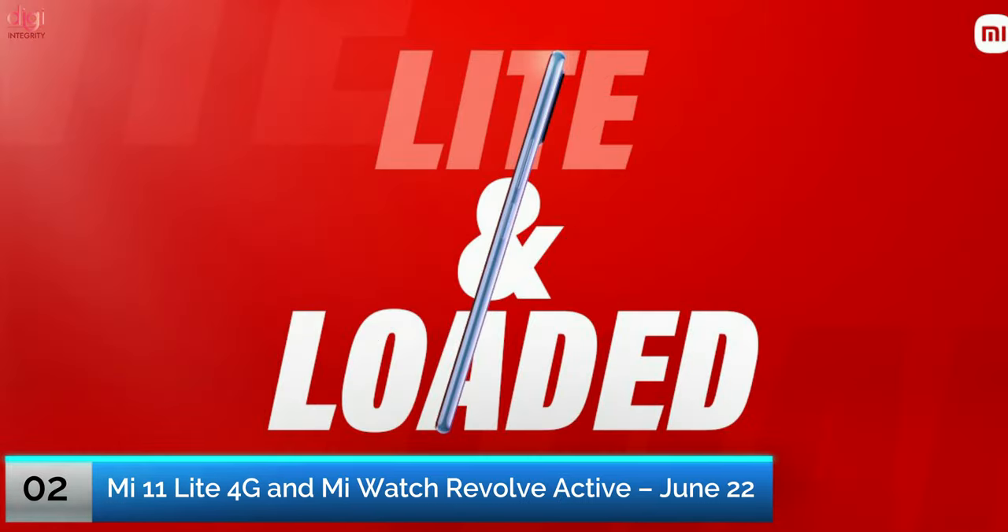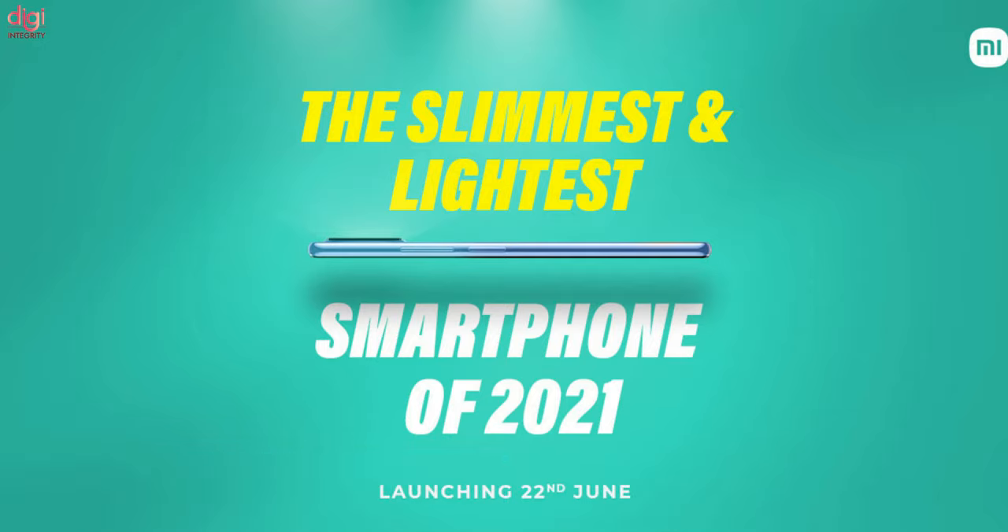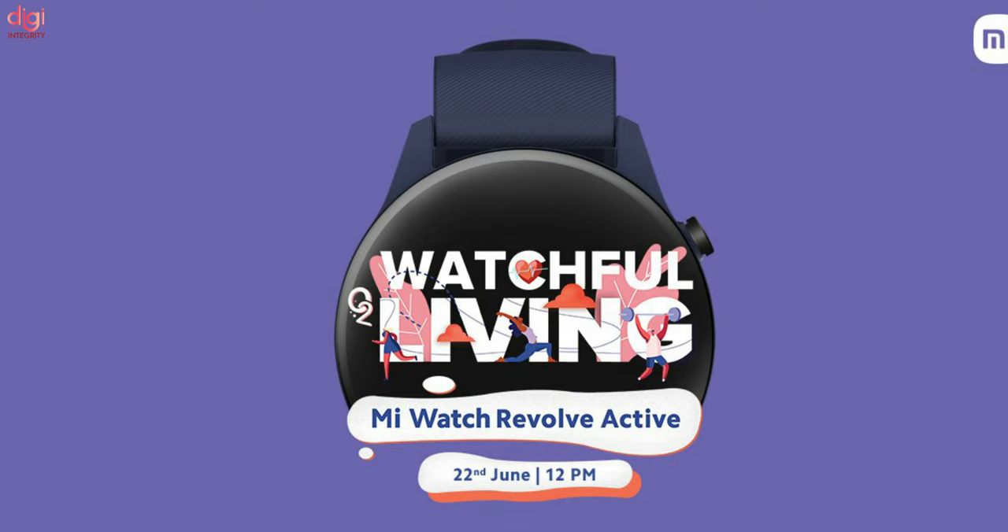Xiaomi has a launch event scheduled for June 22nd in India. The tech giant plans to launch an upper mid-range phone, the Mi 11 Lite, as well as a new smartwatch, the Mi Watch Revolve Active.